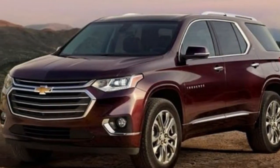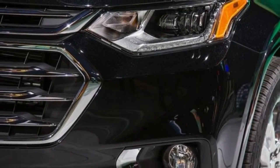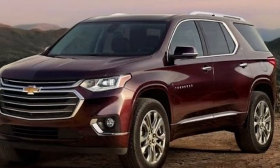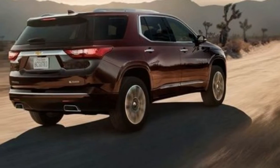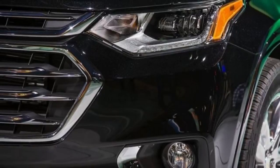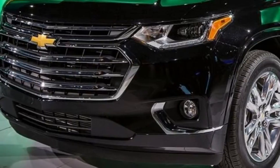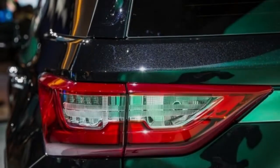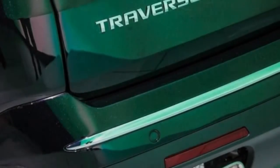The new High Country trim is poised to boost the Traverse's profitability, while the current Traverse sells at lower average transaction prices than its rivals. This new top-of-the-line model, which shares its name with a Silverado trim level, could start around $50,000 and will rival other fully loaded crossovers such as the Ford Explorer Platinum and the Honda Pilot Elite. Both seven and eight-passenger configurations will be offered, with lower trim levels having three-seat bench rows and fancier versions featuring two captain's chairs in the middle row.